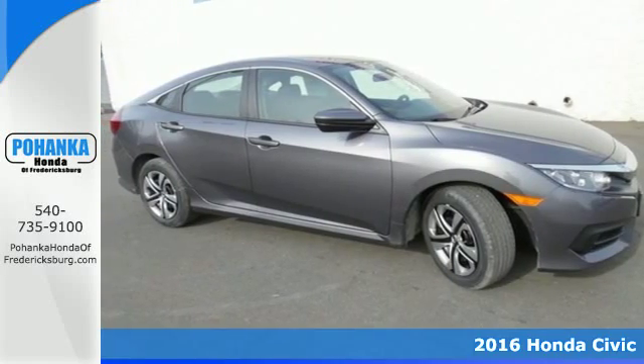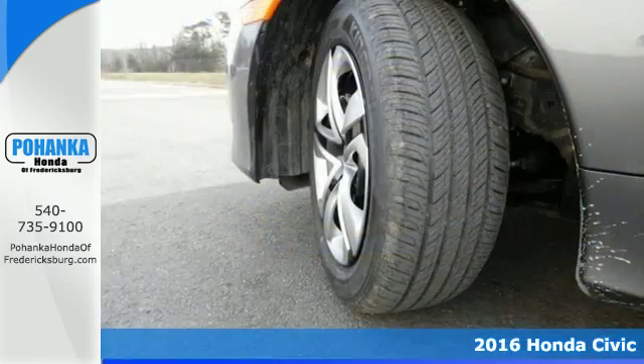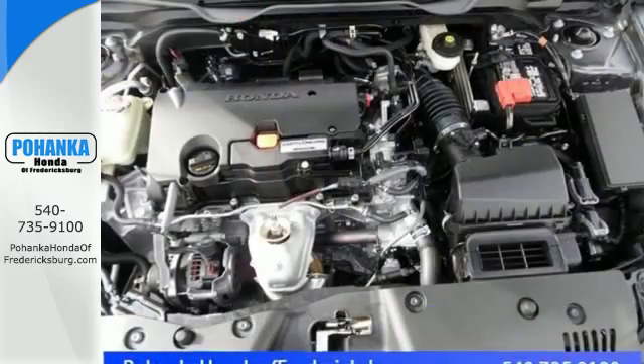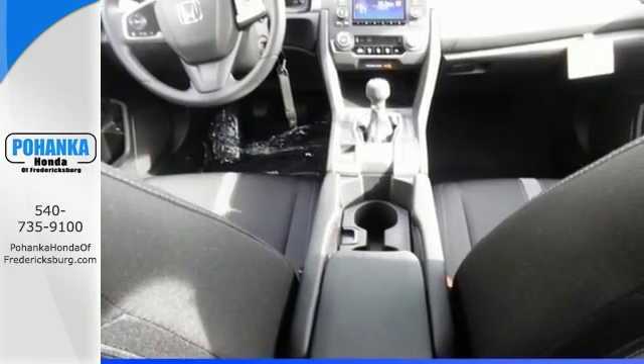It's a 2016 Honda Civic with an energetic and unmistakable exterior. This thoughtfully designed Civic never plays catch up, continuing to push the boundaries of automotive engineering. This sedan's power steering and rear suspension offer greater handling for a more pleasurable drive.